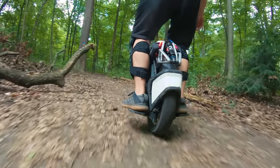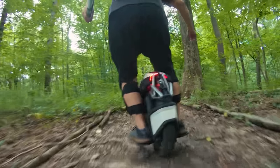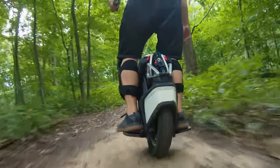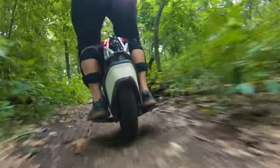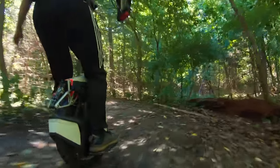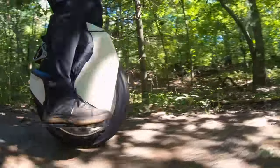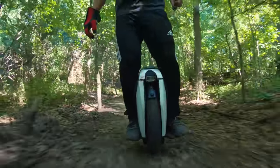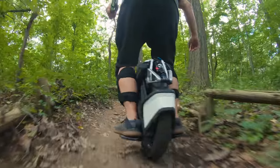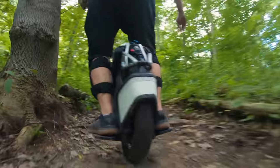I've been riding the Kingsong S18 at Forest Park in Queens for the past few weeks and feeling quite comfortable handling the level of trails there. But on the scale of technical difficulties, it is more like a 1 or 2 out of 5. So to really put the S18 as well as my own skill to the test, I figure I need to find something a little bit more challenging.